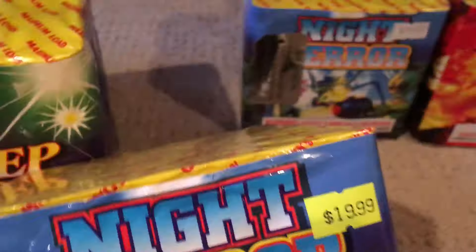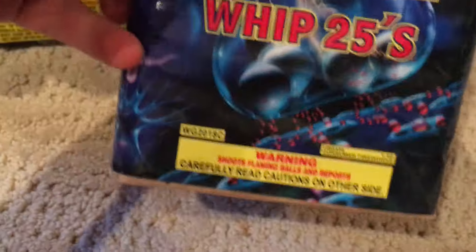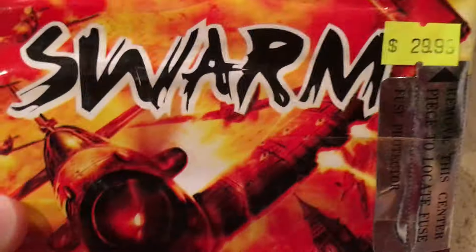Moving on, I got two of these Night Terror — they are 25 shot cakes, and the performance on those is 25 shots of alien warfare. I guess we'll find out when I shoot those off. We got Crack the Whip — that's another 25 shot cake, $25. We got Swarm — this is a 36 shot, $30 cake.